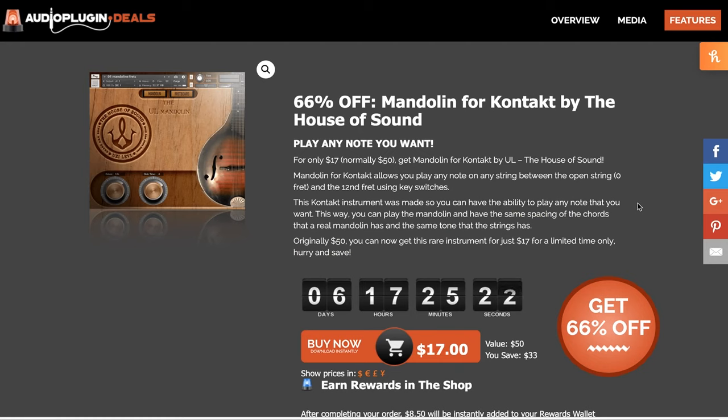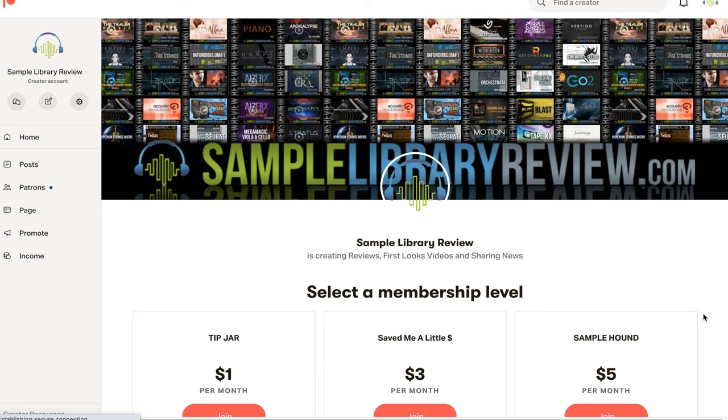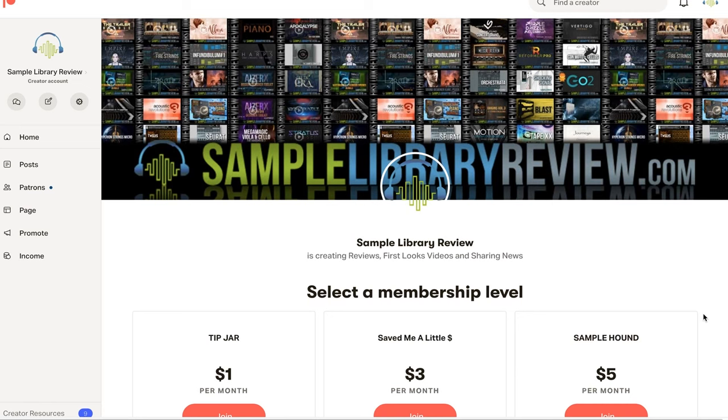60% off Mandolin for Contact by the House of Sound — available now for just $17, normally $50. Trash 2 plus expansions by iZotope: pick up this Creative Distortion plug-in now for $10, normally $99. Sample Library Review has a Patreon page — for as little as a dollar a month, you can help me continue to put out videos, pay the contributors for their hard work on the website. I'll include a link — join up now and help us keep the site going.